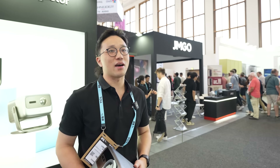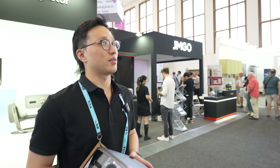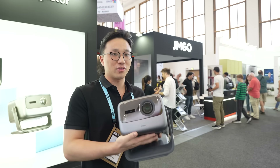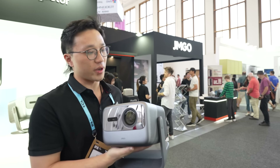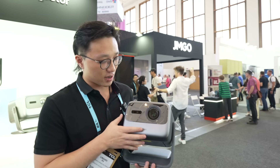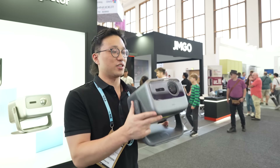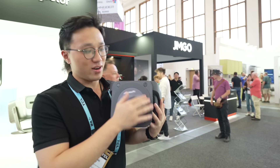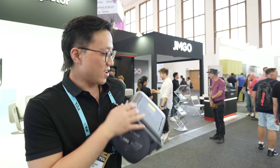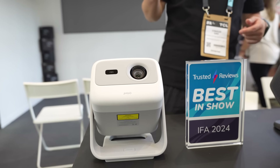I'm Lucas from JMGO, and we were established in 2011. We are a leading consumer smart projector brand in China. The highlight of this show is the N-series — it belongs to the mid-to-long throw projectors. It features 4K resolution and triple laser technology. And you can see this base — you can easily rotate it 360 degrees and tilt it up and down to project wherever you want.